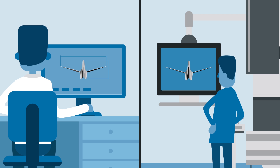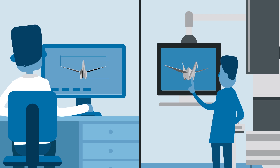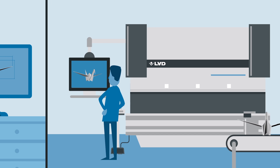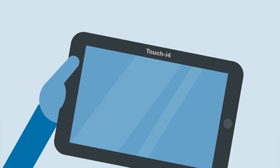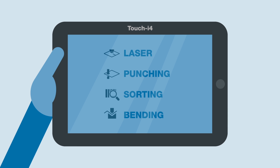CADMAN Job makes all this information available in real time to your offices and to the shop floor. Operators simply use our intuitive touch series controls to efficiently manage each job, from laser cutting and punching to sorting and bending.